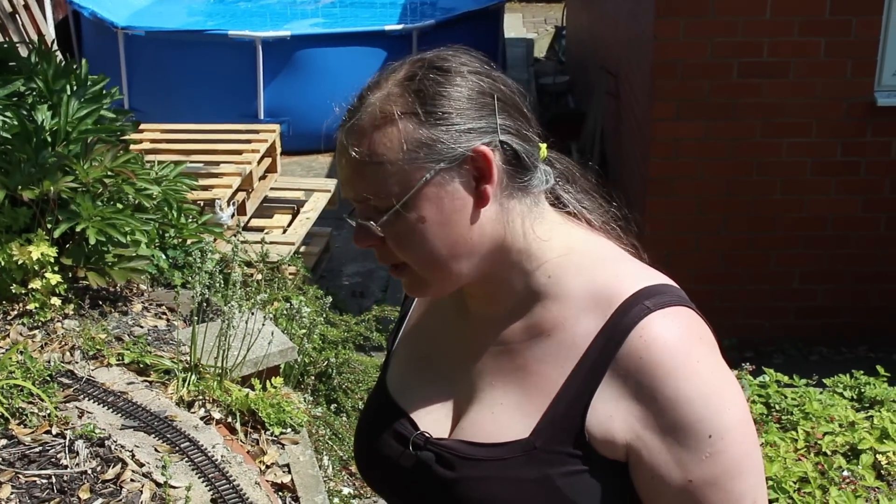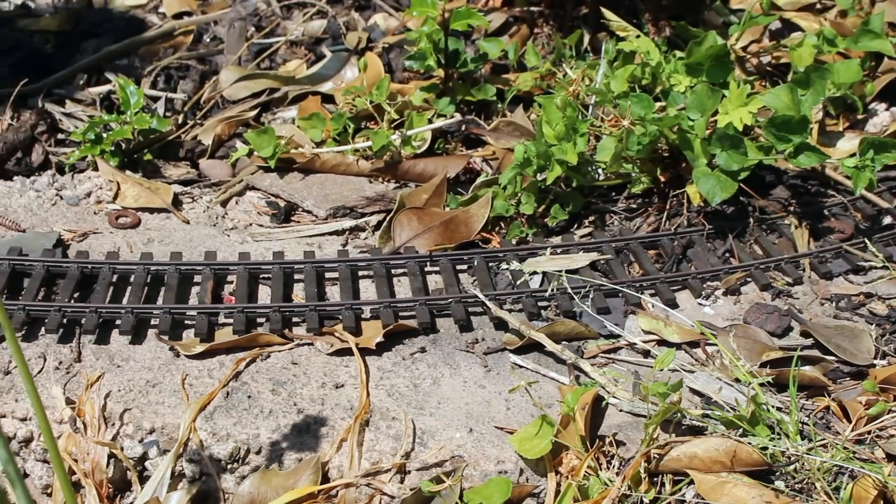First job is to get the track up, and it's testament to how good the Peco track is out in the garden — whilst it has tarnished quite badly, that'll clean off with the track rubber. It's testament to just how well the Peco track works outdoors that it's been out here completely unloved for quite a few years now with no maintenance whatsoever, and it's still perfectly good to reuse. It's simply a case of cleaning the tarnish off and relaying it on the new railway. We're going to be building a new base and pay careful attention to getting it level and without any twists.